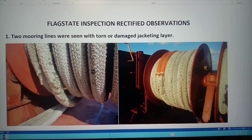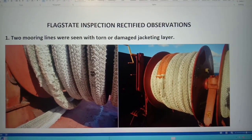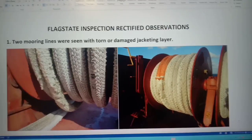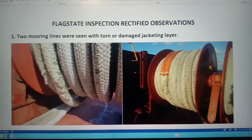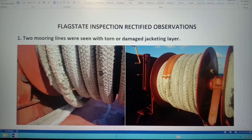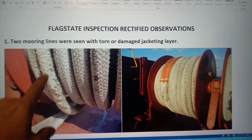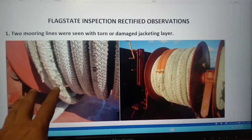Alright fellow mates, Coach RG once again. Let's talk about flag state inspection rectified observations. In our case, two mooring lines were seen with torn or damaged jacketing layer. You can see these conditions.